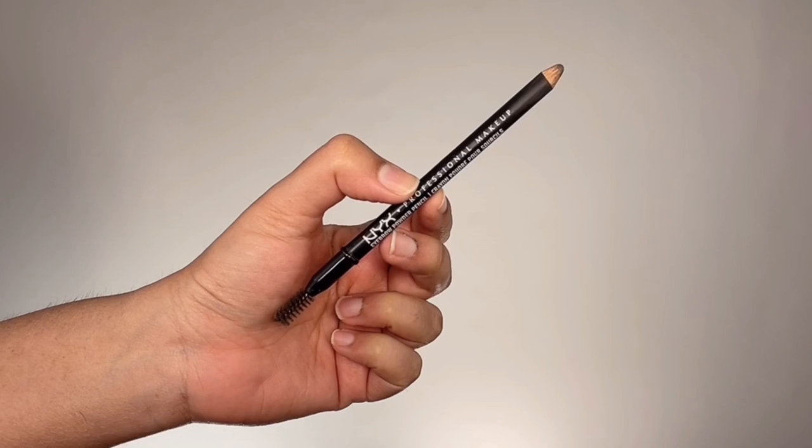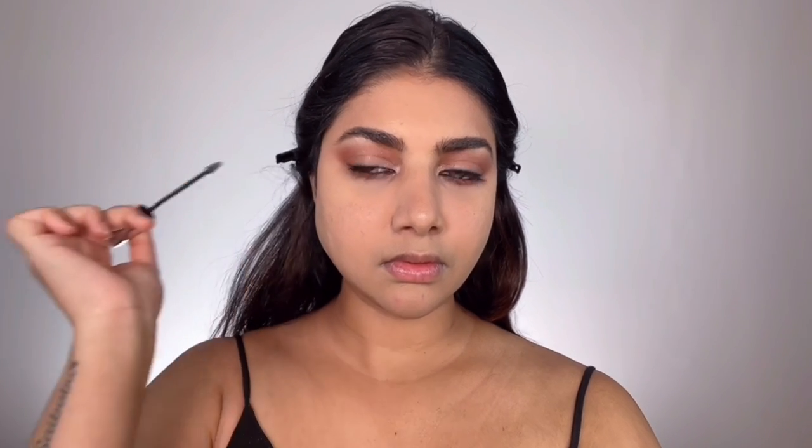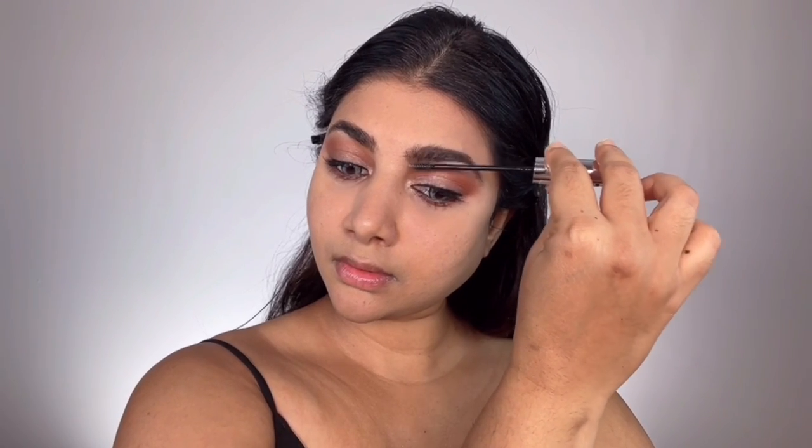For my brows I'm using my trusty NYX Eyebrow Powder Pencil in the shade Espresso. I first brush through my brows to see where to fill, then fill in the areas neatly with the pencil, and brush through one last time to remove any excess pigment so they look soft and natural. To set them in place, I'm taking L'Oréal Paris Brow Artist Plumper in Clear — a clear brow gel that keeps my brows in the direction I want without adding any extra color.